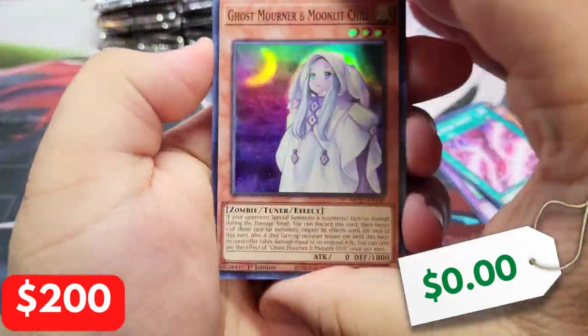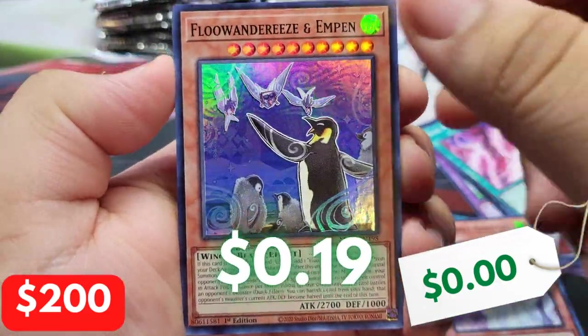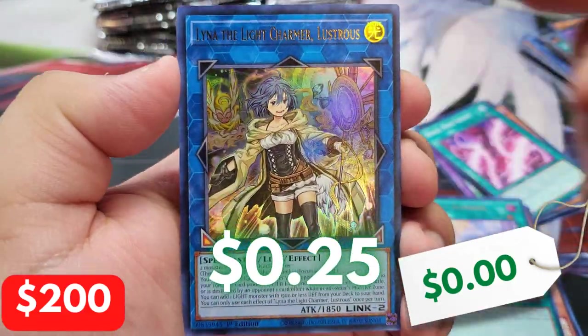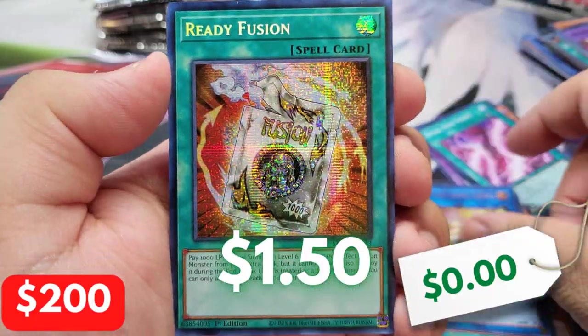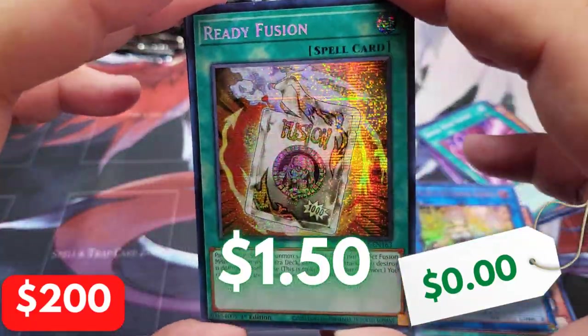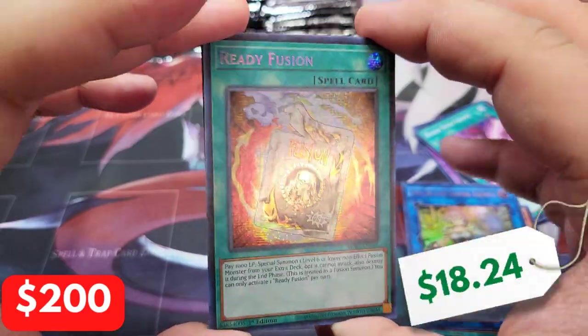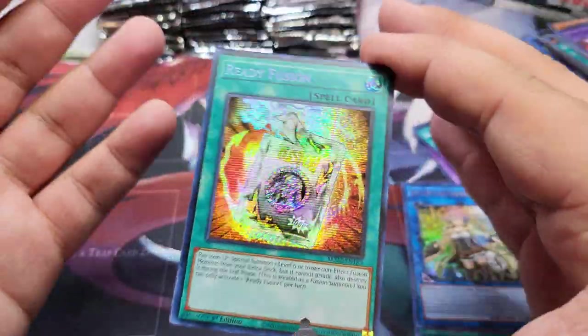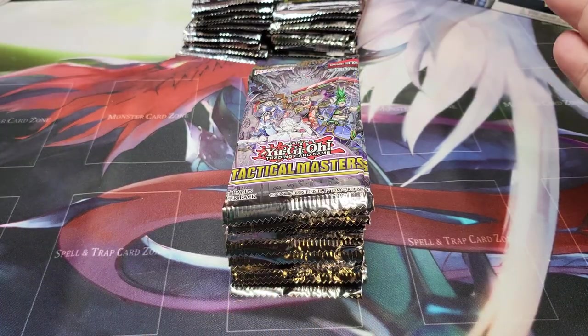We are down to our final pack of the Megatins and we haven't pulled anything yet — that's so unfortunate. I don't think we made much headway toward meeting our goal, but we do have an Ultra Rare Liner. And unfortunately, we got a Prismatic Secret Rare Ready Fusion. We didn't have much luck with the tins.